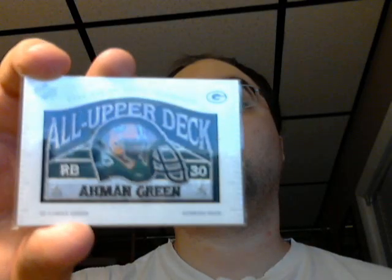Here's the 2004 Sage Hit Reggie Williams college jersey. Here's a neat patch from the Upper Deck Patch Collection from 2003. This is Amman Green, manufactured patch. They're not worth crazy amounts of money, but I think they're cool looking. That's what counts, as long as you get something cool.